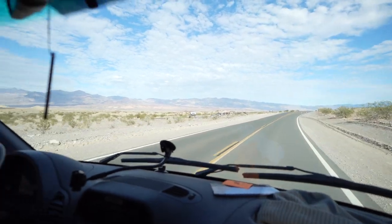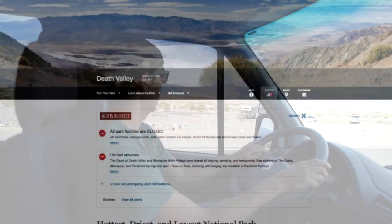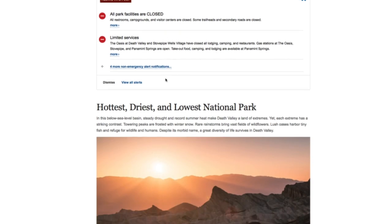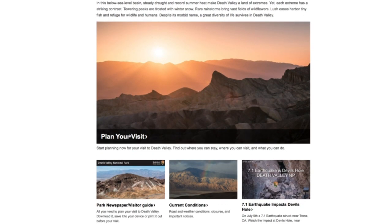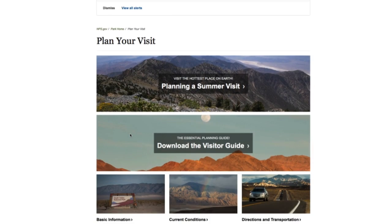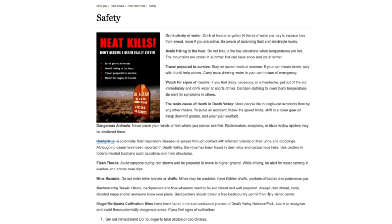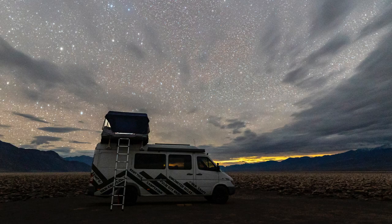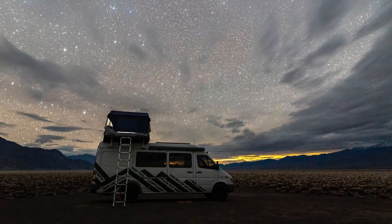Death Valley is an amazing place for any photographer. It's the largest national park in the continuous United States. Death Valley is part of the Mojave Desert and one of the harshest climates, holding the hottest recorded temperature of 134 degrees Fahrenheit. So it's best to visit in the winter or early spring when the temperatures are more manageable during the day. We headed to Death Valley at the end of February because this is the time of year when the Milky Way finally returns in the night sky.